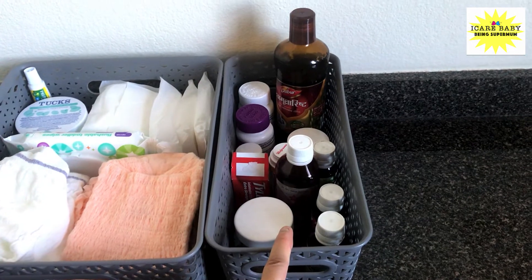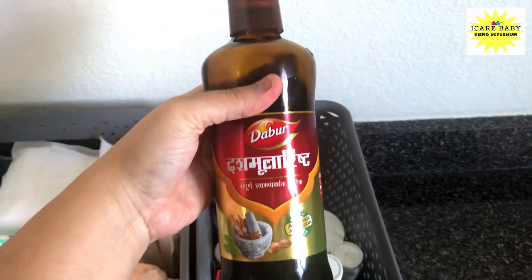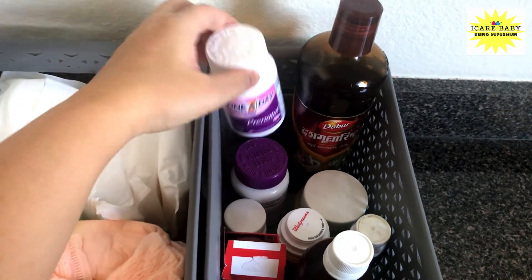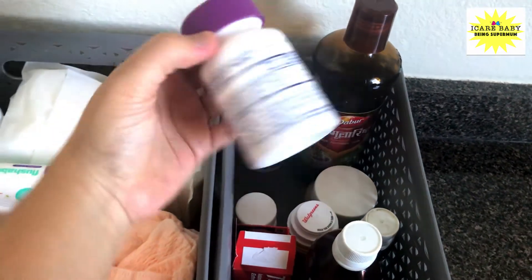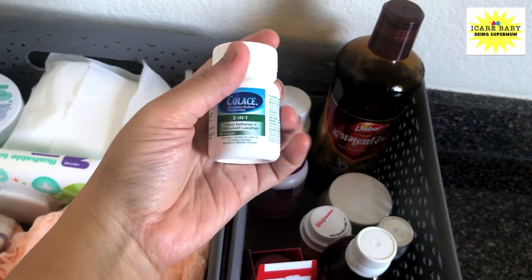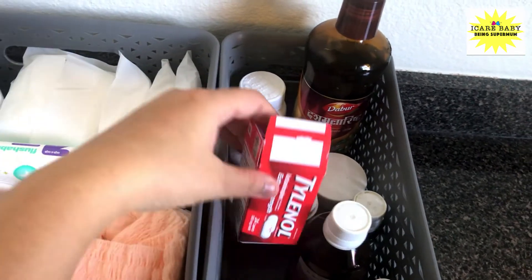I'm using a grey organizer to keep all my medicines. First is Dabur Dashmularishta Kada, bought from Amazon, which is good for postpartum recovery. Next are my prenatals — I'm using One A Day multivitamins and One A Day folic acid supplements. I also have Colace, which is a stool softener, my iron tablets, and Tylenol as my painkiller.